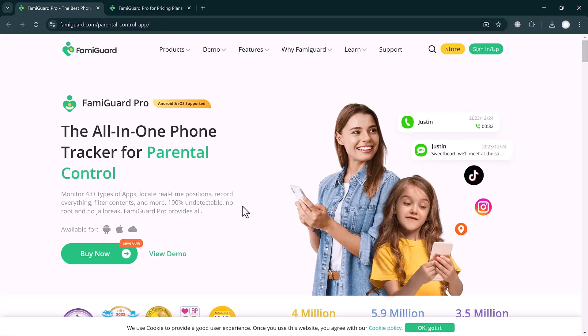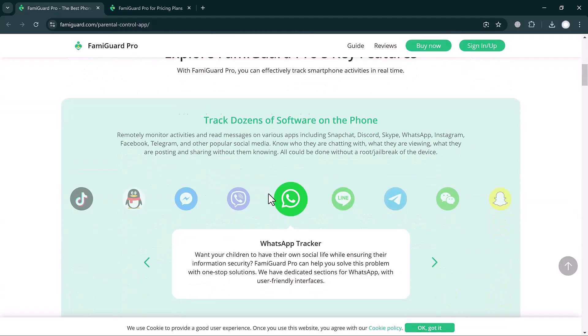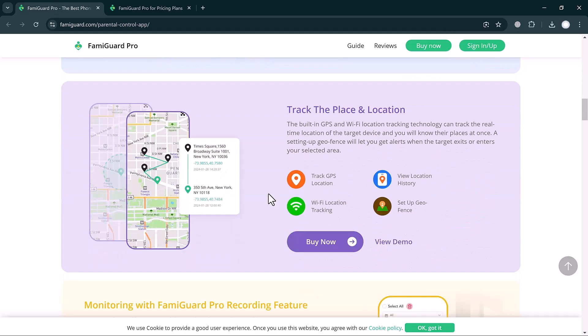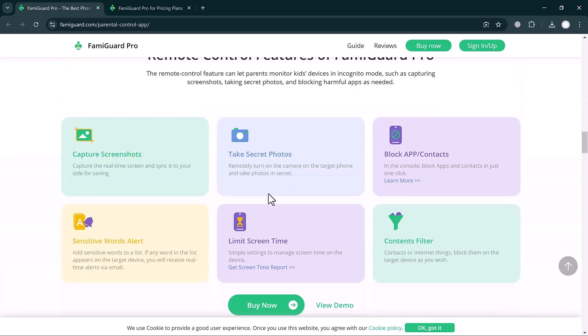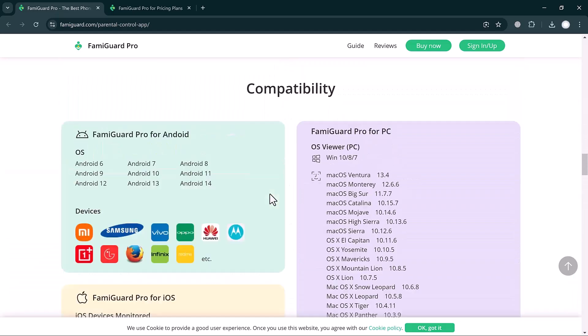FamiGuard Pro is an all-in-one solution designed to help you monitor and manage your child's online activity. Whether you are worried about screen time, internet safety, or app usage, this app aims to cover all bases.